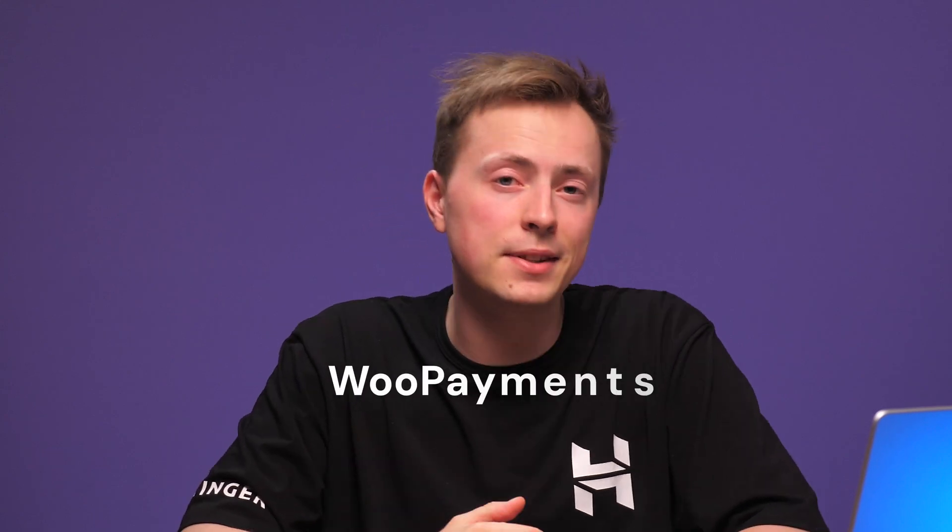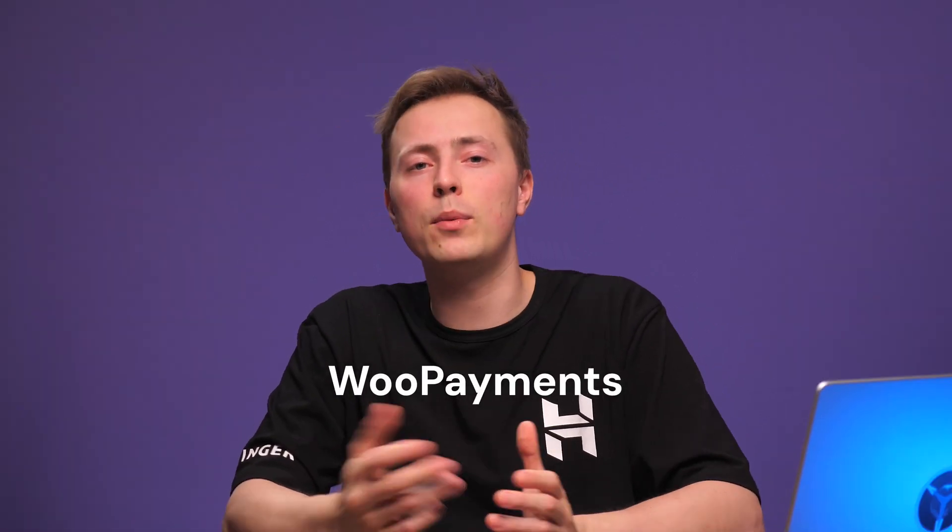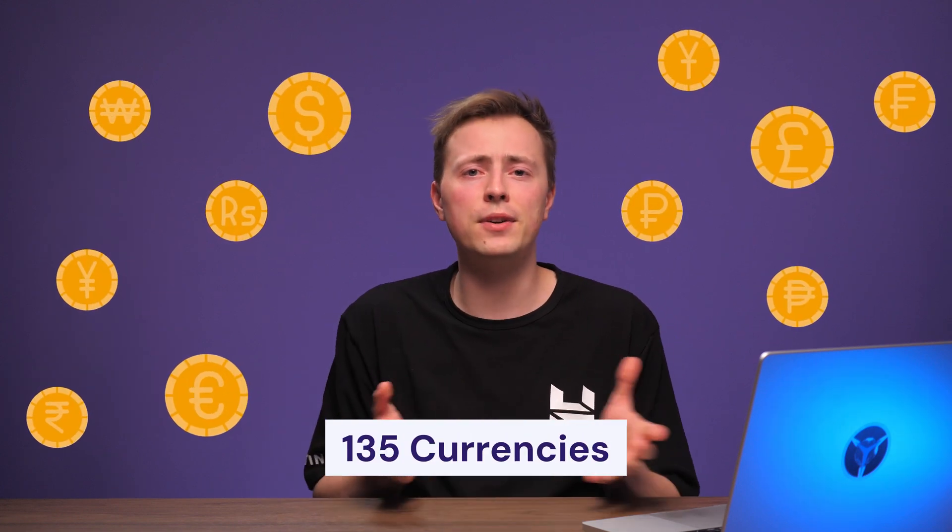First up on our list, we've got WooCommerce Payments, or simply WooPayments. It's a native payment solution offered by WooCommerce itself, so it provides a level of integration and protection that other processors can't really match. It makes it super easy to integrate many payment methods too, like debit, credit, Apple Pay, Google Pay, and even cash on delivery. WooPayments supports over 135 currencies so you can easily go global. Customers don't have to leave your site when they purchase — no annoying redirects, just a smooth shopping experience.